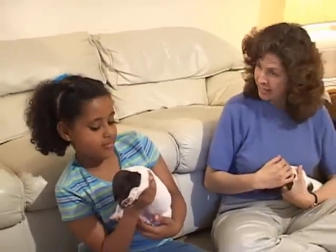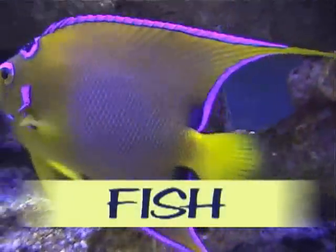Did you know that some turtles can live to be over 100 years old? Wow, that's older than my grandpa. I know another animal that hatches from eggs — fish!